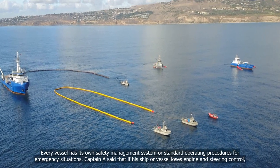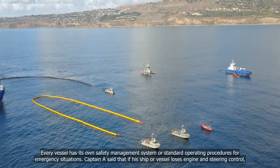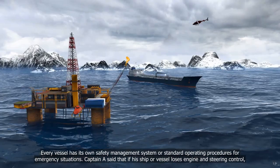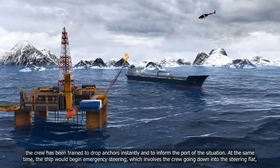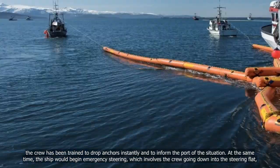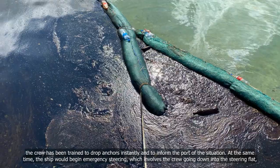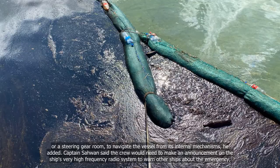Every vessel has its own safety management system or standard operating procedures for emergency situations. Captain Yee said that if his vessel loses engine and steering control, the crew has been trained to drop anchors instantly and to inform the port of the situation. At the same time, the ship would begin emergency steering, which involves the crew going down into the steering flat or steering gear room to navigate the vessel from its internal mechanisms.